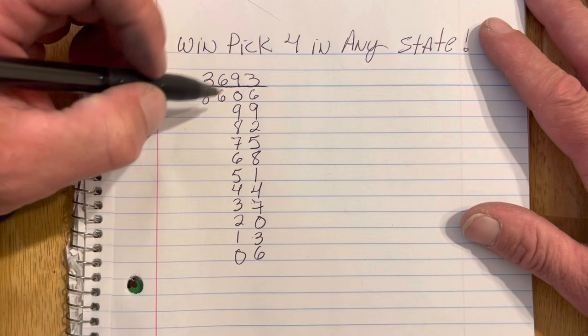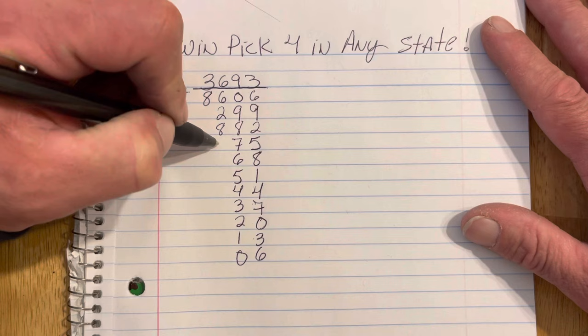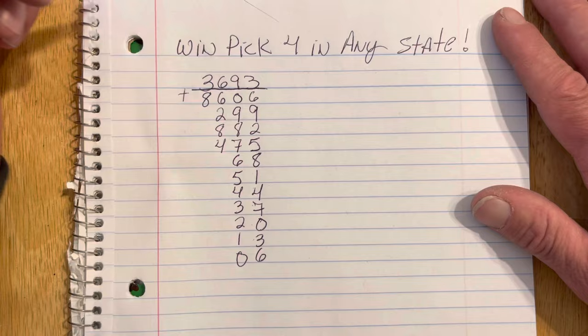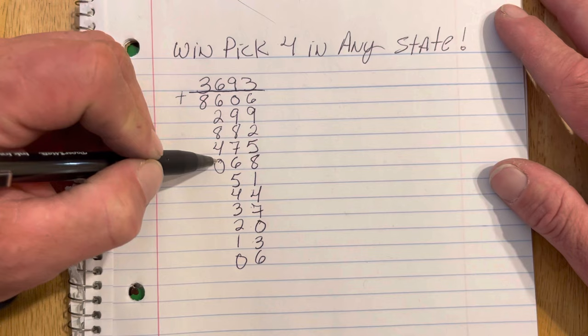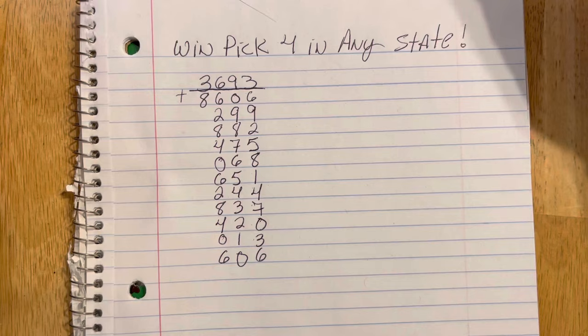So 6 plus 6 is 12, so you're going to drop the leading digit — it's going to be 2. 2 plus 6 is 8. 8 plus 6 is 14, so you drop the 1 and carry the 4. 4 plus 6 is 10, which is 0. Again, when you add up to double digits, you drop the front number. So 10 is 0. 0 plus 6 is 6. 6 plus 6 is 12, which is 2. 2 plus 6 is 8. 8 plus 6 is 14, which is 4. 4 plus 6 is 10, which is 0. 10 plus 6 is 16, you just drop the front number — back to 6.